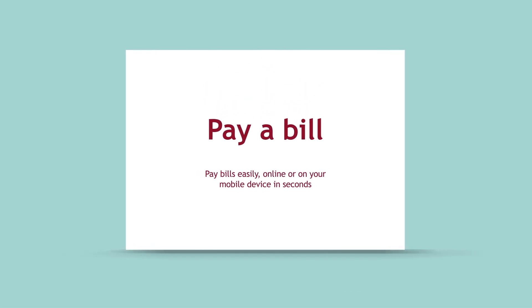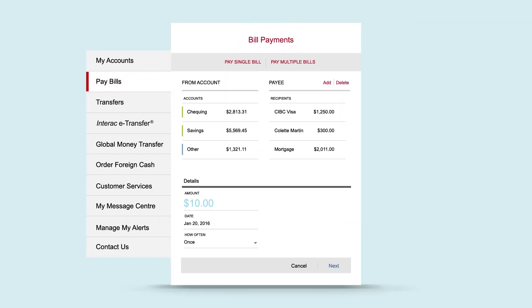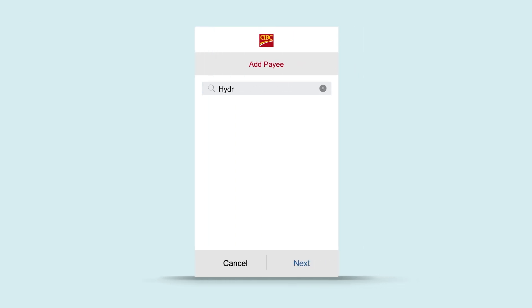Want to pay a bill? To pay a bill using digital banking, select bill payments from your mobile device or desktop. To add a bill, search for your recipient or payee and select it.